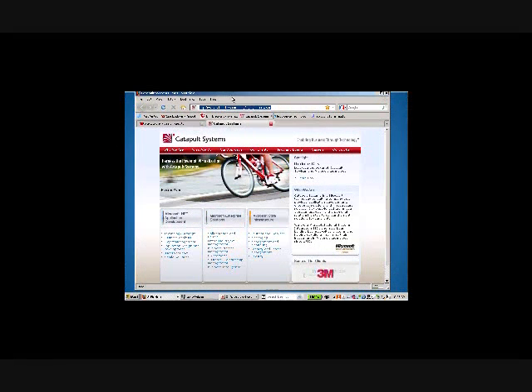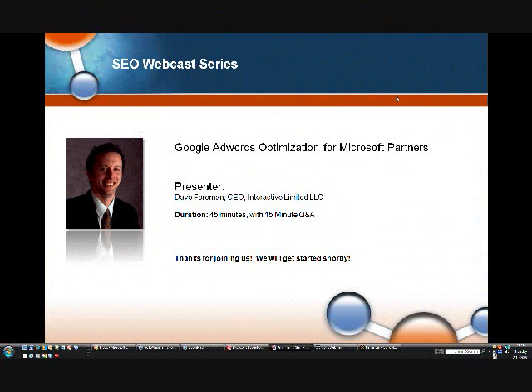The presenter is Dave Foreman. He's the founder and CEO of Interactive Limited. He is the presenter for this entire series of SEO and SEM related webcasts. He's a real SEO and SEM rock star. He is our vendor — he does our work at PartnerPoint and also does work for other Microsoft partners as well.